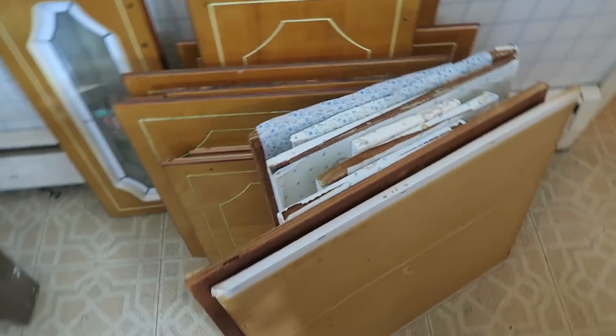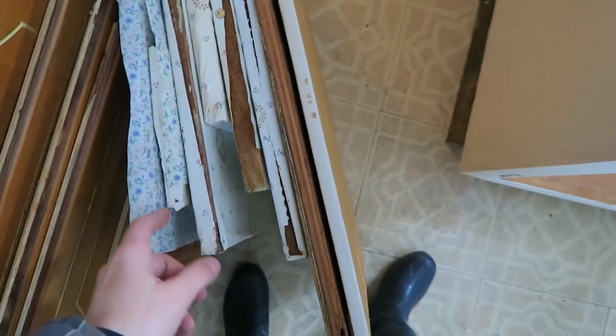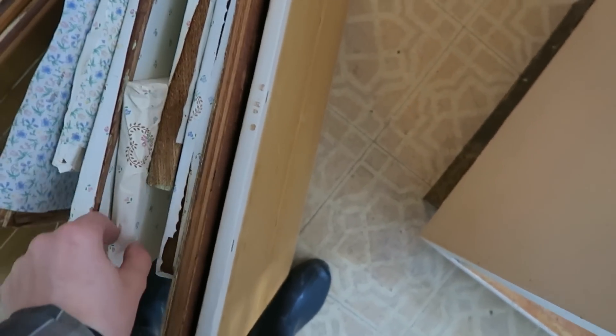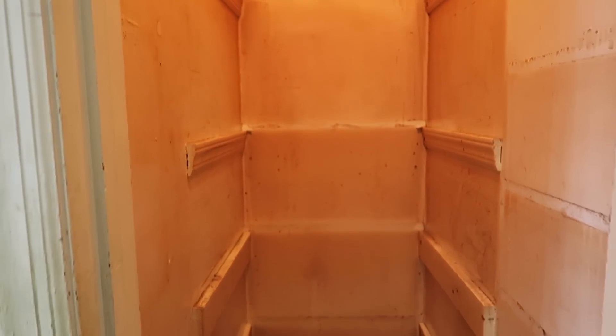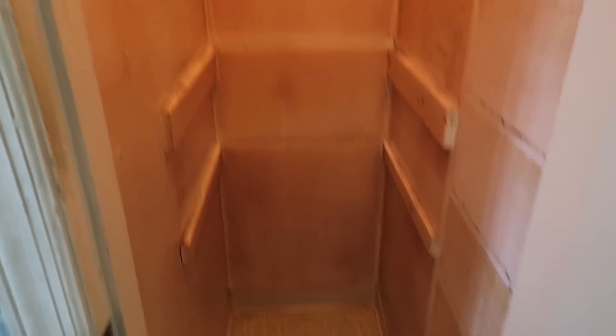So these are all the shelves I just took out. They're definitely not worth saving — they're wrapped in contact paper like a present on every side. I'll just cut new pieces of wood to put in there for the shelves, and then we could even adjust them — have some higher or lower.